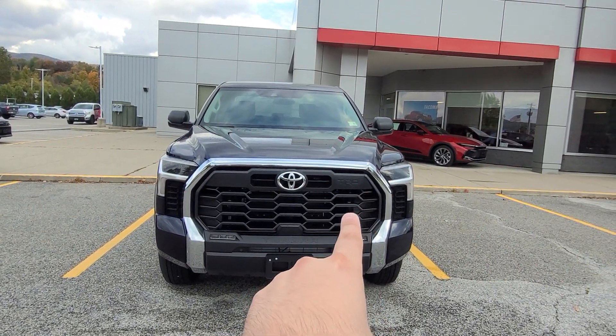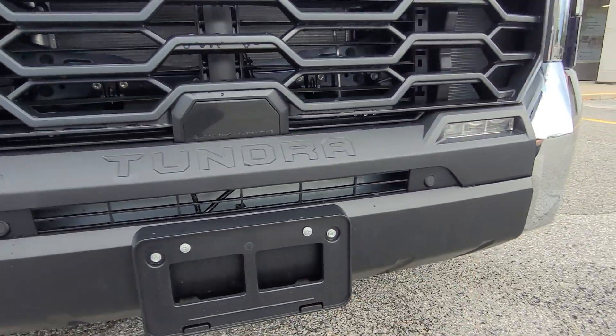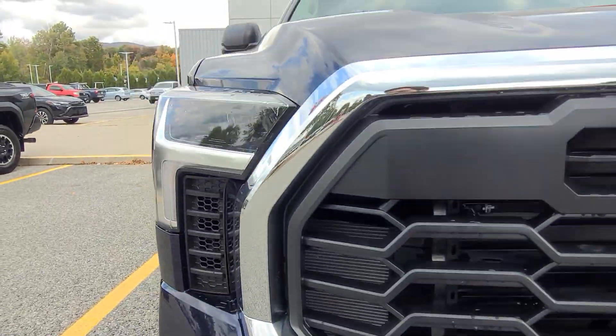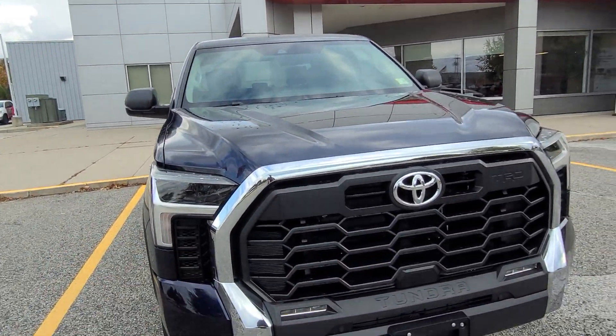Right there on the grille you see a little TRD logo, and then down below you see Tundra. This also has parking sensors. You have LED fog lights as well as full LED lights on this vehicle. You have a nice chrome surround and chrome accents throughout the entire vehicle.